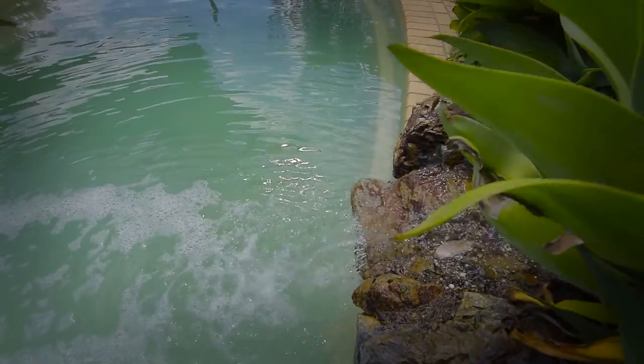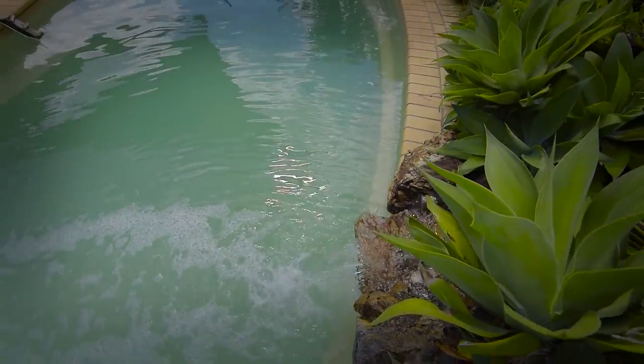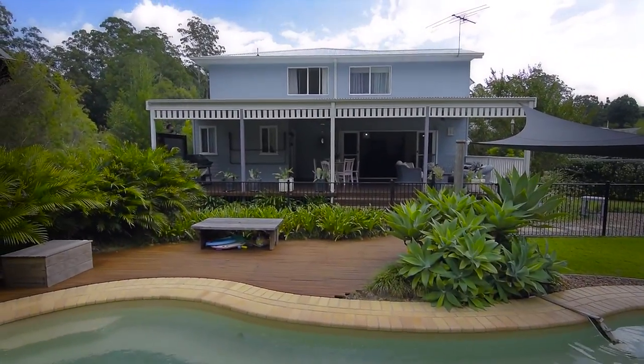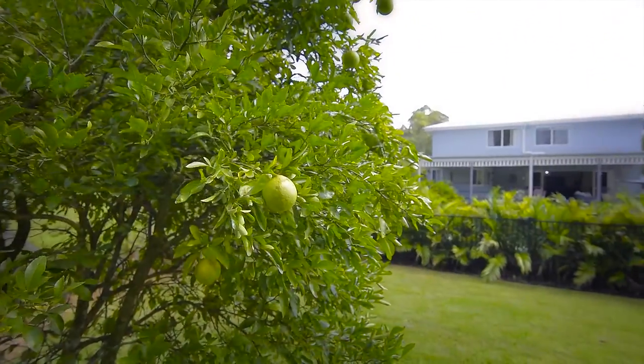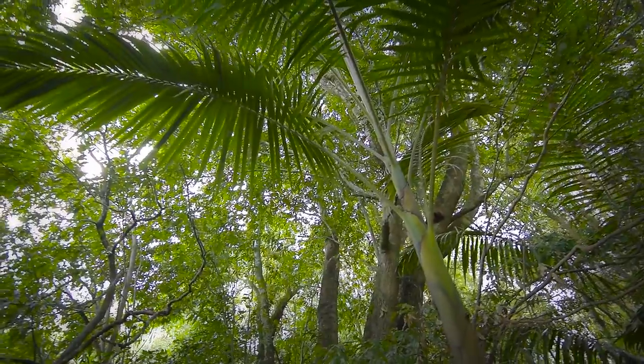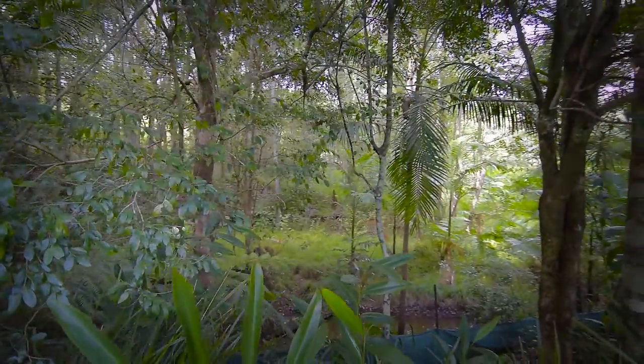Outside has been well thought out. The stunning pool is complete with waterfall, decks and surrounded by carefully landscaped gardens — a perfect segue to lush lawns, shady trees and your own creek with regenerated rainforest.